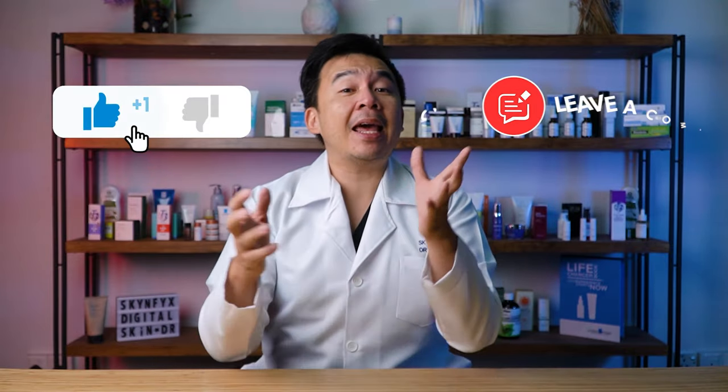Ladies and gentlemen, if you're suffering from acne or any sort of skin infection, please go to your drugstore and get yourself a sulfur soap. Remember to subscribe and turn on the notification bell button. That's it from me, Dr. Inky — remember to always stay safe, stay healthy, and most importantly, stay informed.